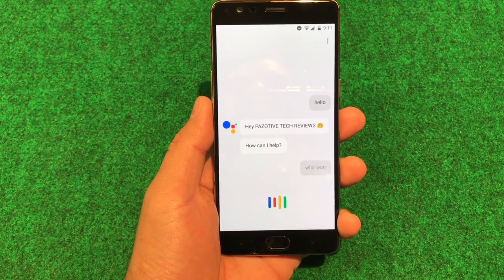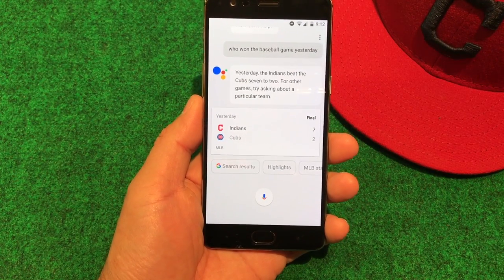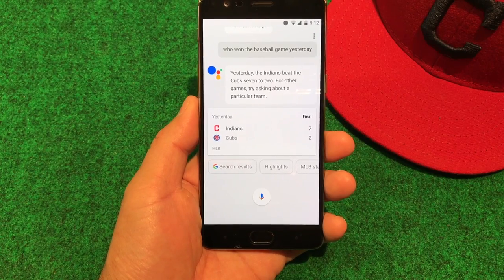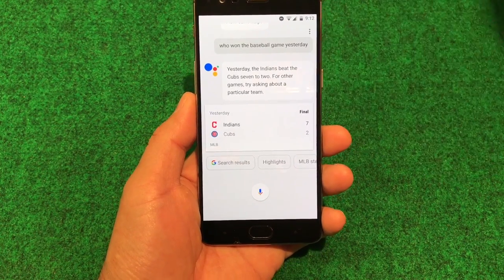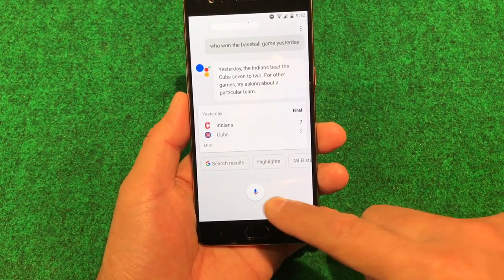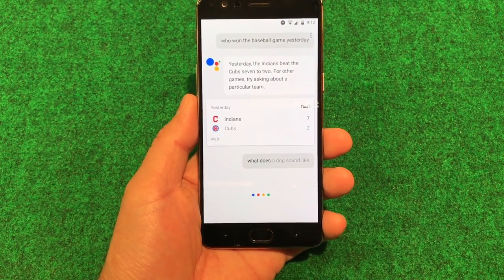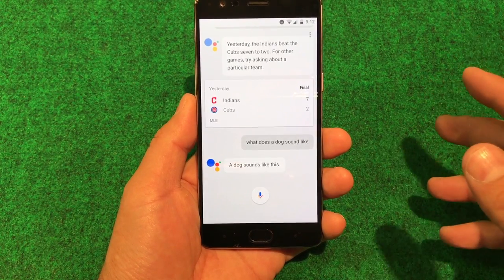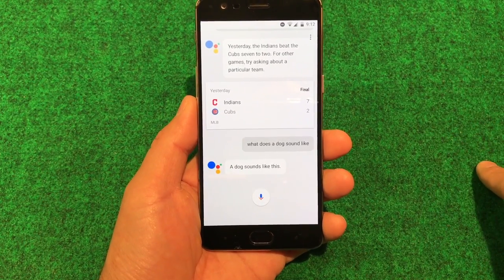Who won the baseball game yesterday? Yesterday, the Indians beat the Cubs 7-2. For other games, try asking about a particular team. Yeah, the Indians are killing it — I had to throw that in there. Let's see what else you can do. What does a dog sound like? The Google Assistant is just on point — I can see why Google is pushing this.